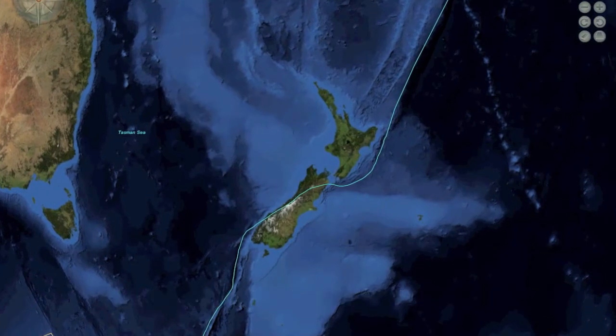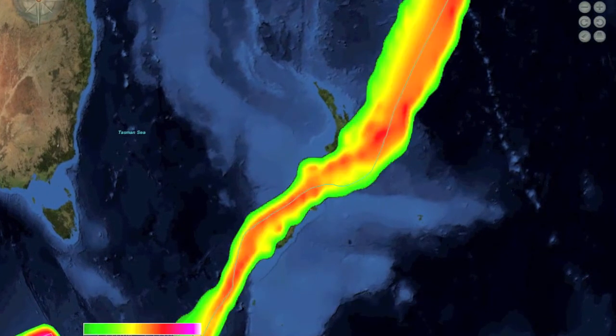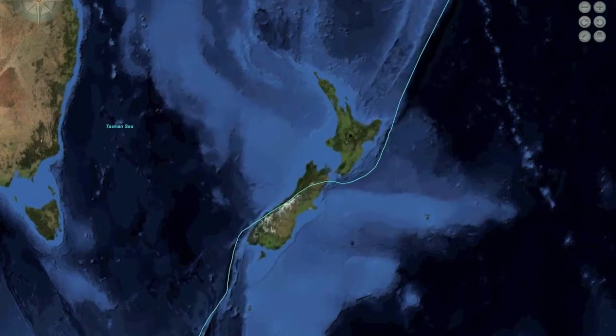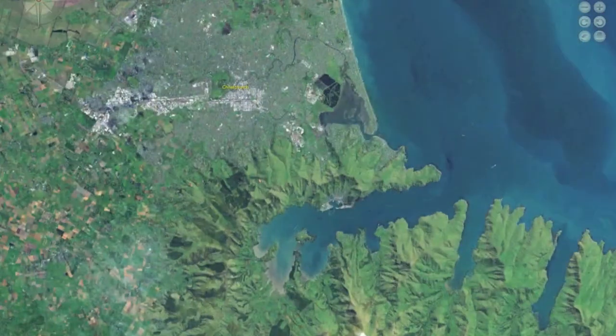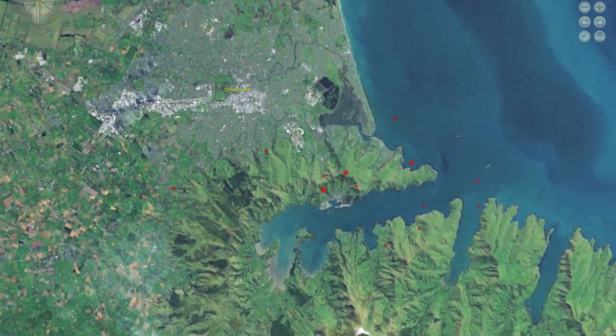New Zealand is located in an area where the Australian plate and the Pacific plate come together. As the giant plates move along their borders, tremendous energies are unleashed, releasing tremors that transform the Earth's surface.